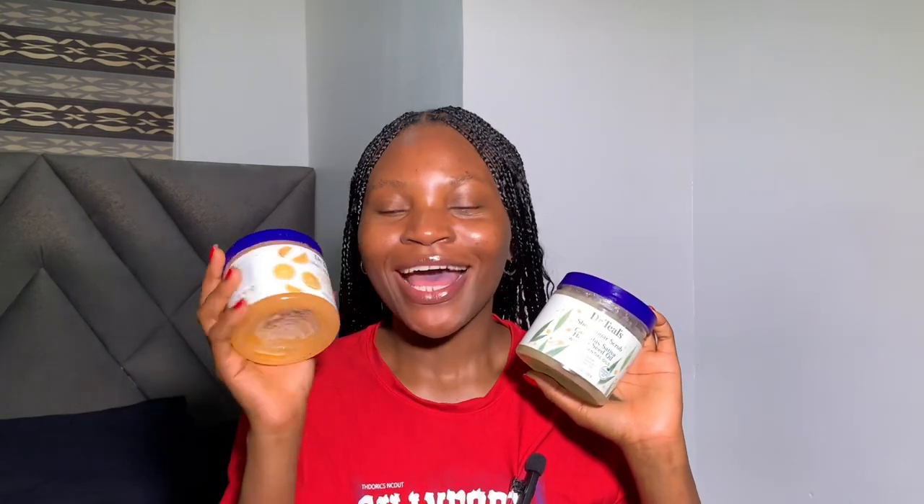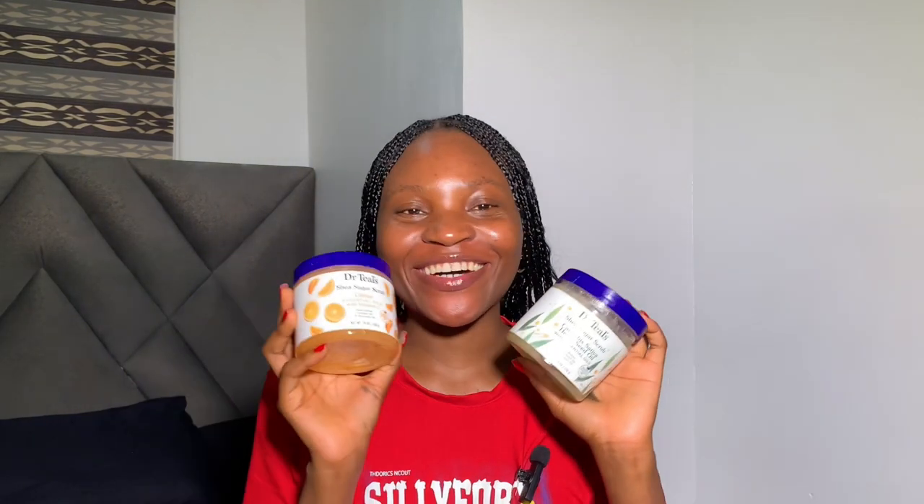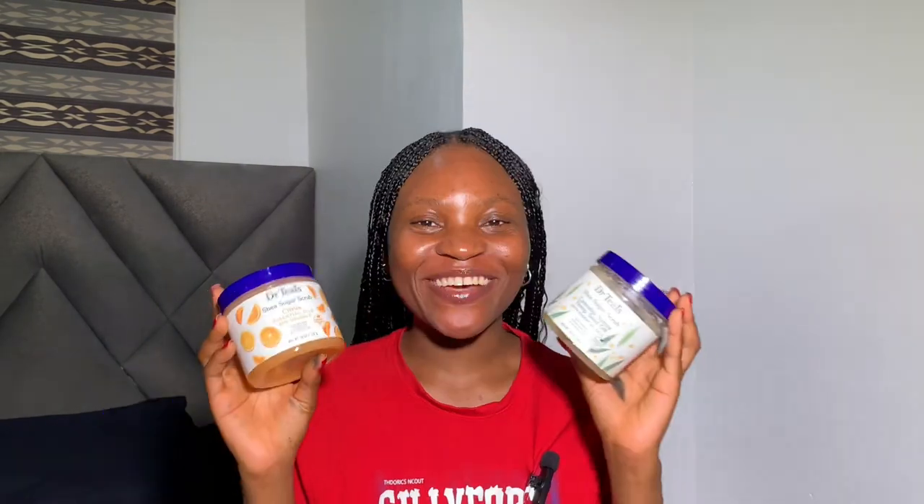One of the major things these two Dr. Teal body scrubs have in common is that both contain avocado oil and shea butter. The difference is that the first one contains citrus and orange oil, while this one contains hemp oil. Both retail for 6,500 to 8,500 naira here in Nigeria, depending on the retail store.